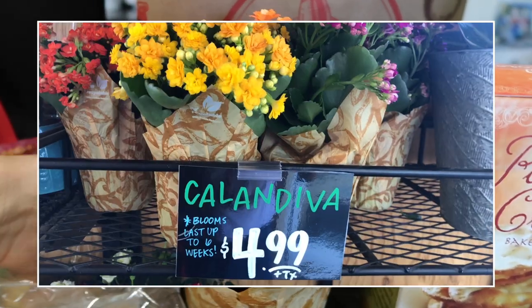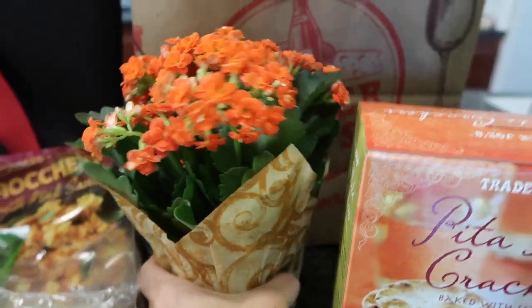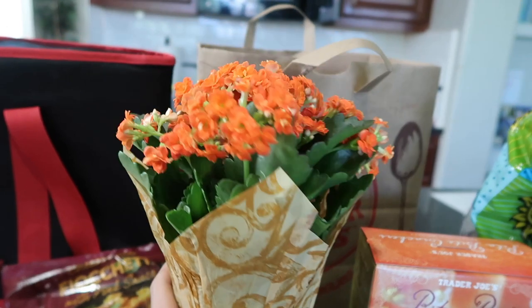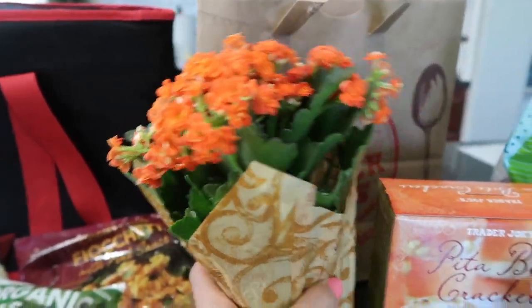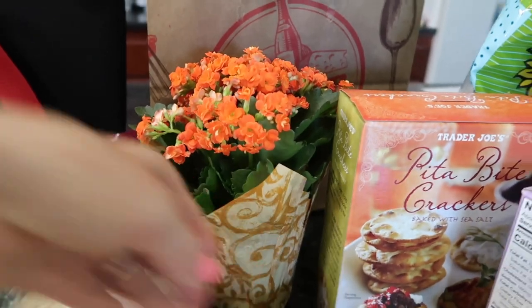Look at these really cute flowers — they have so many flowers. I have a previous video about them, but these are supposed to last like four to six weeks. It's not super big, so I think it's going to go on my little kitchen table. I just need some color in here.